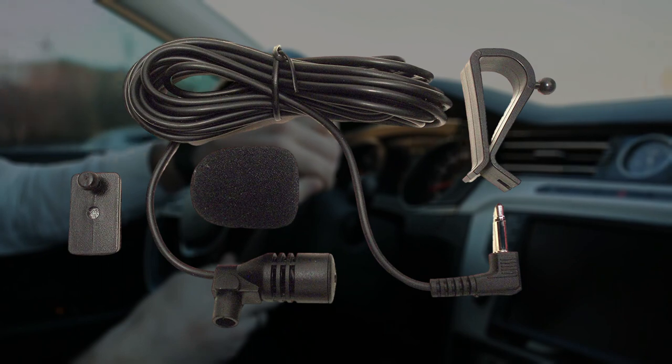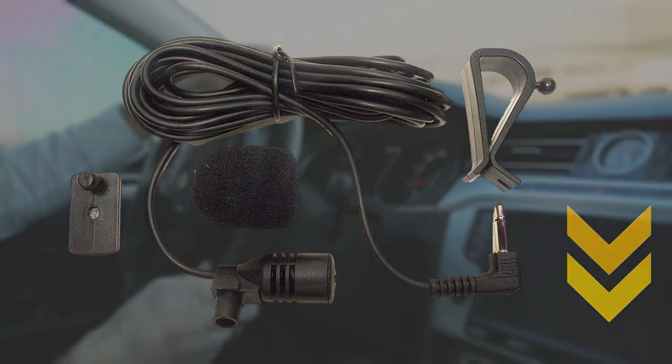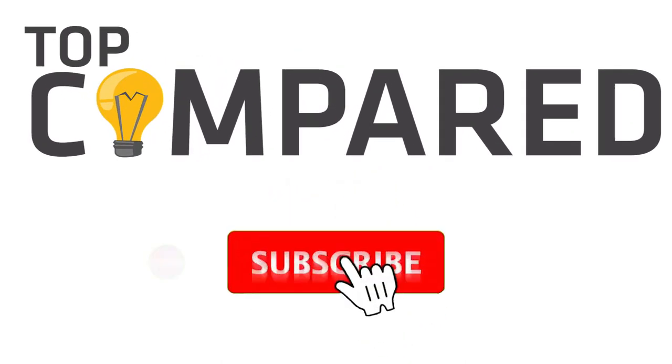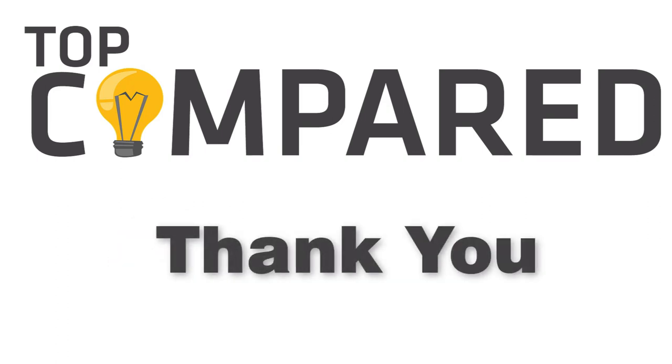In my opinion, the Finger Lakes microphone is the best one. It offers a clear and smooth calling experience and good connectivity. Tap the link given in the description to buy this product. Please like and share the video if you find it informative. Also subscribe to our channel to get more videos from us. Thank you.